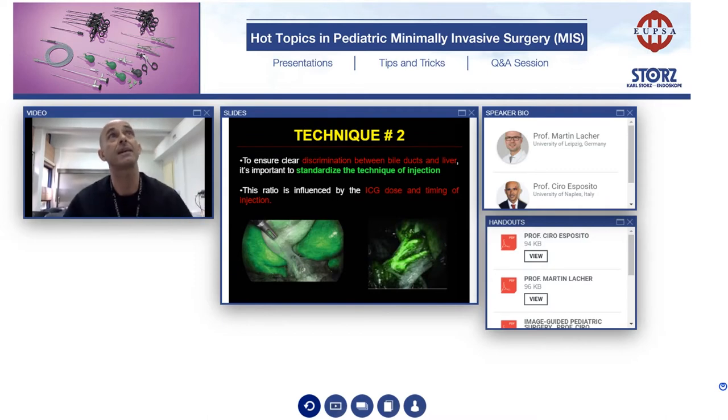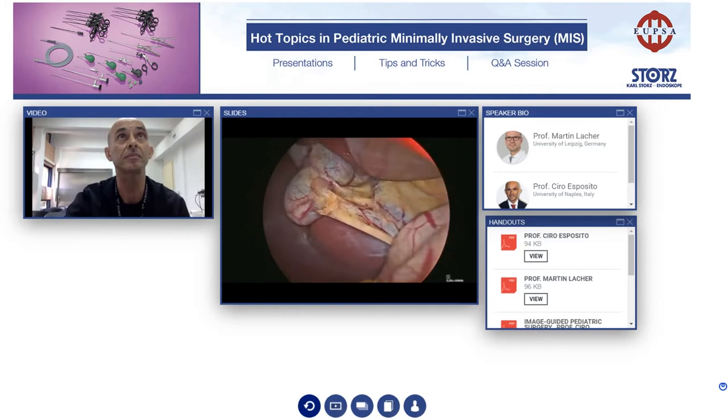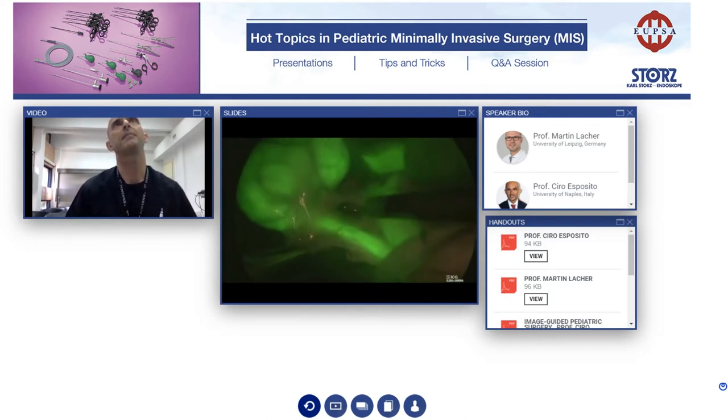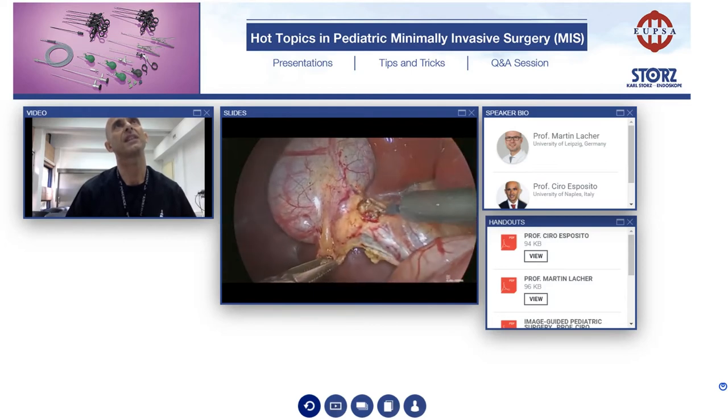It's important to standardize the time of injection because if you inject intraoperatively, you will see only the liver but not the biliary tree. For this reason, the timing for cholecystectomy is to inject ICG intravenously the day before surgery — 15 to 18 hours before — because in this way the ICG will go to the liver and then be extracted from the liver into the biliary tree. As for the dosage for cholecystectomy, you have 10 milliliters of sterile water inside the vial, and then you have to inject 6 milliliters intravenously the day before surgery. You can see this is a normal view; you can switch and see very well the biliary tree, the main biliary tree, the cystic duct, and the fatty tissue remains yellow. For this reason, you can have a safe dissection.